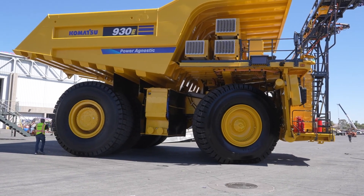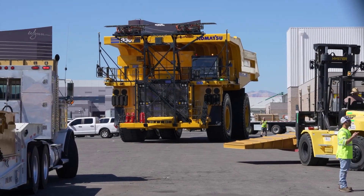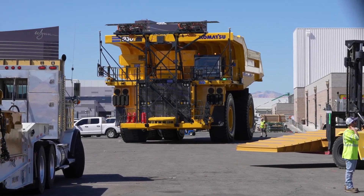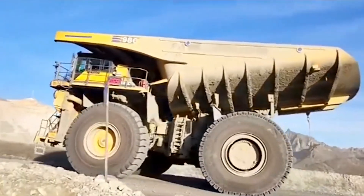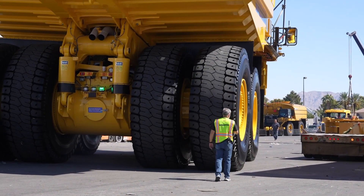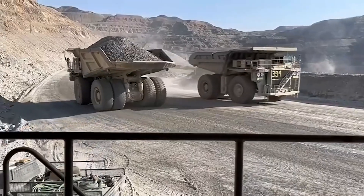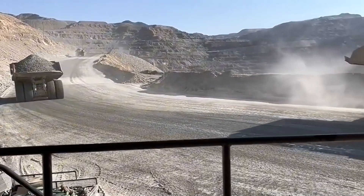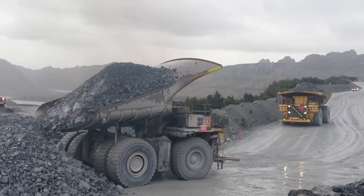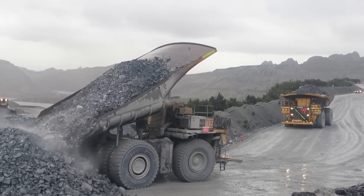Despite its size — over 15 meters long and 7 meters tall — it's surprisingly maneuverable with a 15.2-meter turning radius. The electric dynamic retarder and oil-cooled brakes ensure safety even on steep grades. Its body is built with ultra-strong steel. With advanced hydraulics, a rugged suspension, and a fuel tank that holds over 4,500 liters, the 930 E4 is a powerhouse designed to keep mining operations running smoothly.